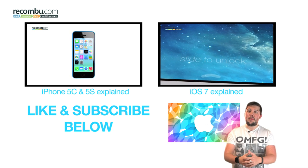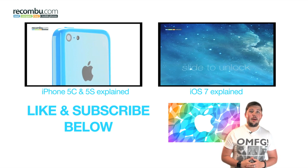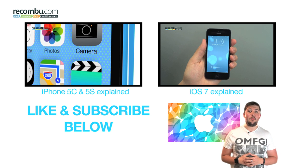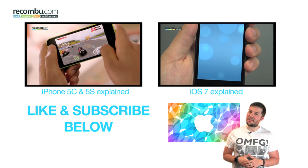We hope you enjoyed this video, so please hit the like button if you did. Find out more about iOS 7 and Apple's latest iPhones in the videos you see here, and hit the subscribe button to keep up to date with all of the latest news from recombu.com.